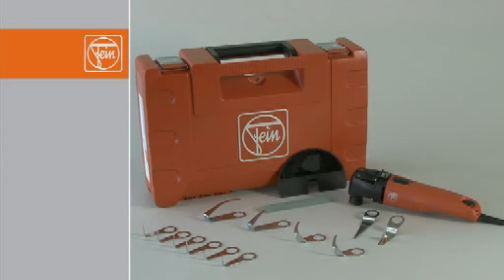Other accessories include a whetstone for the blades and a cover for extra safety when changing tools. The FEIN Supercut Automotive is available with or without Quick-In, which can even be supplied in a separate plastic case.